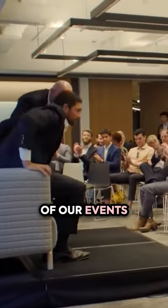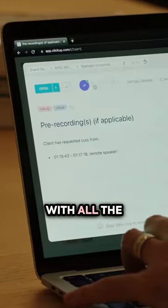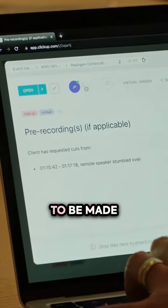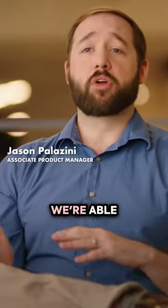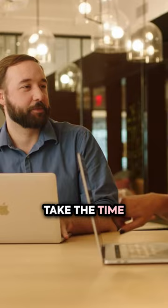We record all of our events, and so when we're done with an event, we'll send it over to our video editor with all the timestamp notes of the changes that need to be made. Using ClickUp Forms, we're able to do that very quickly, and it just streamlines our process so that we don't have to take the time to make an additional meeting on our calendar.